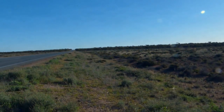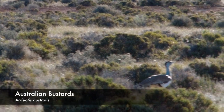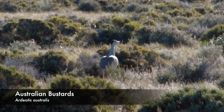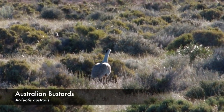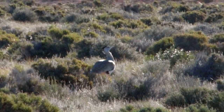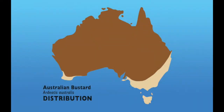The Australian Bustard is the largest flying land bird and the heaviest flying bird in Australia. They are a bird of grasslands, open woodlands and agricultural country with a huge range across the continent, but very few Australians ever see them.